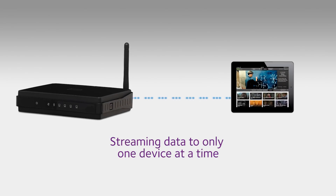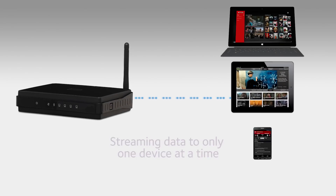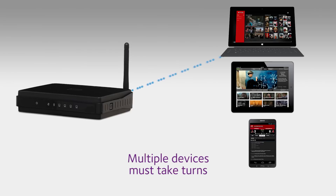Traditional Wi-Fi routers can stream data to only one device in the home at a time. When multiple devices are connected to the router, each device needs to take its turn and then wait before receiving more data. This can lead to slower network and internet speeds.